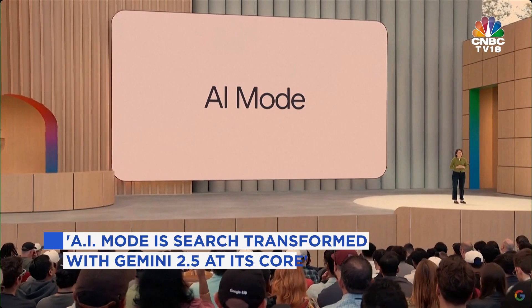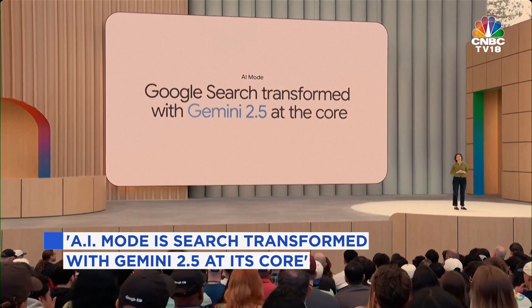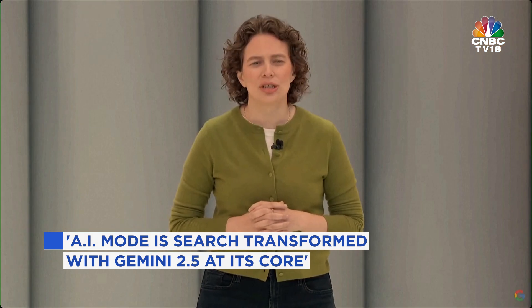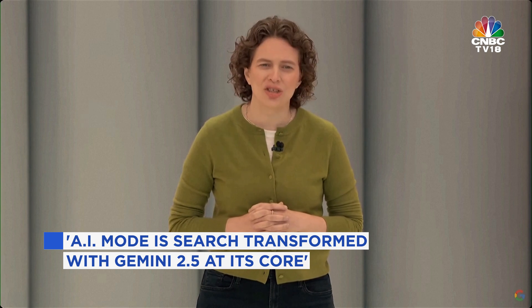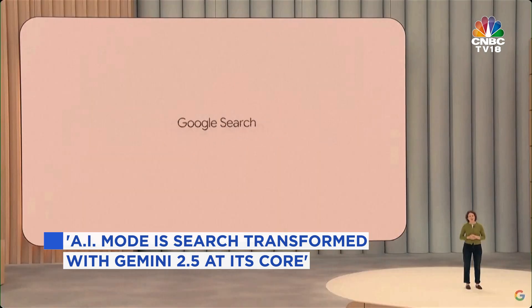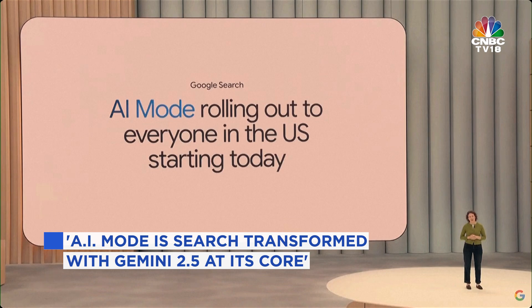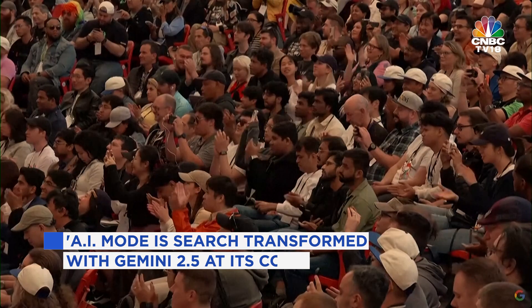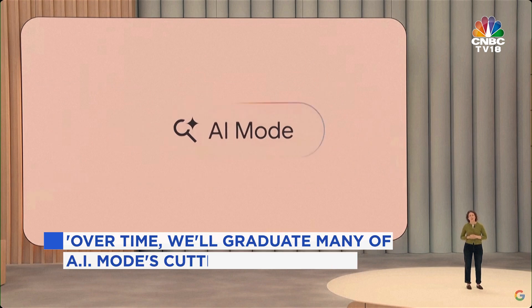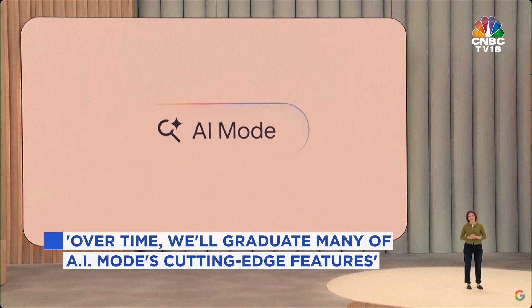AI mode has search transformed with Gemini 2.5 at its core. It's our most powerful AI search, able to tackle any question. We're excited to start rolling out AI mode for everyone in the U.S. starting today. You'll find it as a new tab directly in search or right from your search bar. AI mode will be loaded up with all of our best AI features and capabilities.